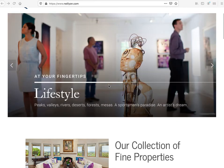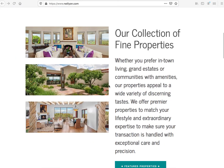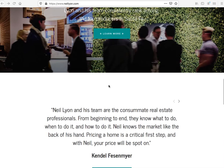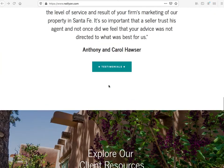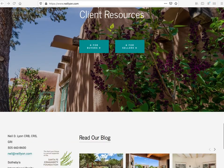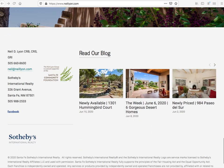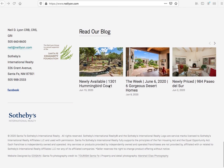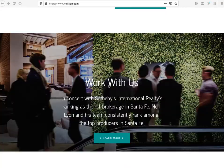We love working with Gerda — she does fantastic work and I think that the Lyon Group has got a product here that they can be really proud of, and it will really help out people in the Santa Fe area that are looking for real estate information.